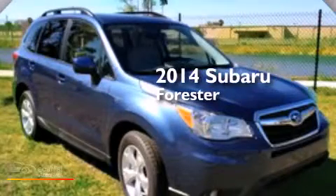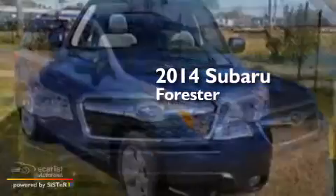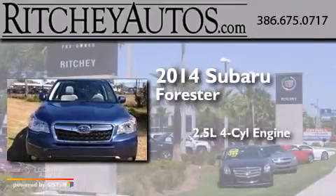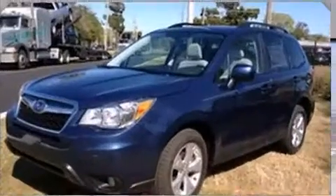This is a brand new 2014 Subaru Forester. It features a 2.5-liter four-cylinder engine, an automatic transmission, and all-wheel drive.